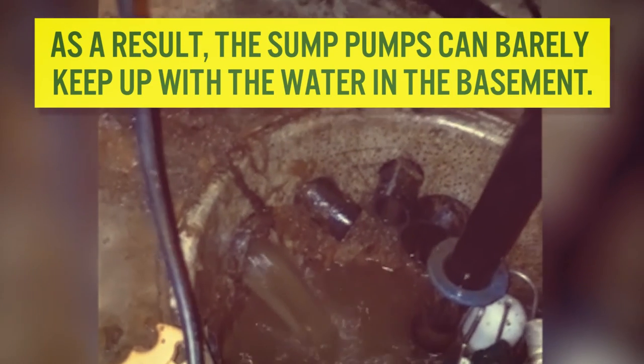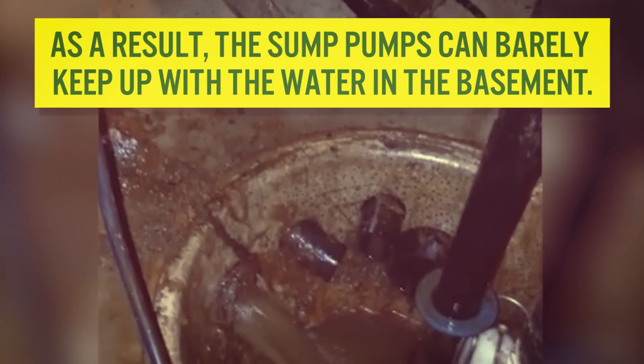It caused the sump pumps to fail and the drain outlets to clog. As a result, the sump pumps can barely keep up with the water in the basement. This is what iron ochre does to a sump pump.